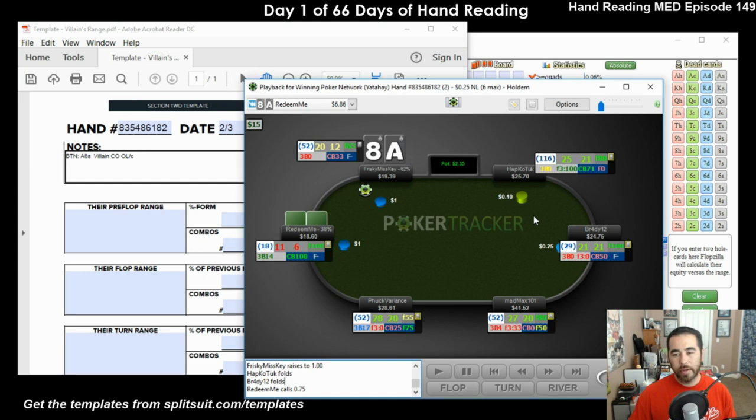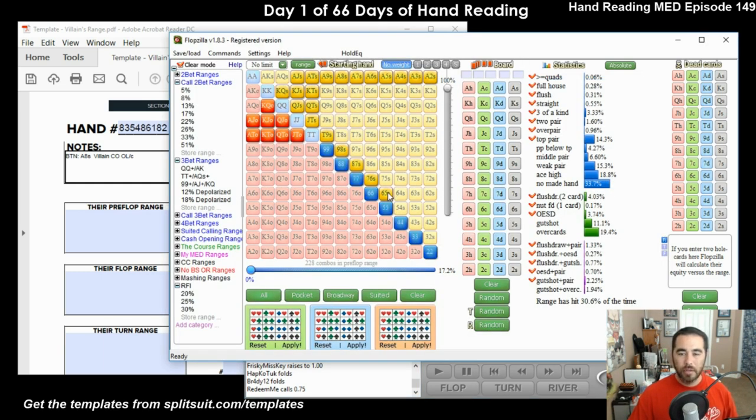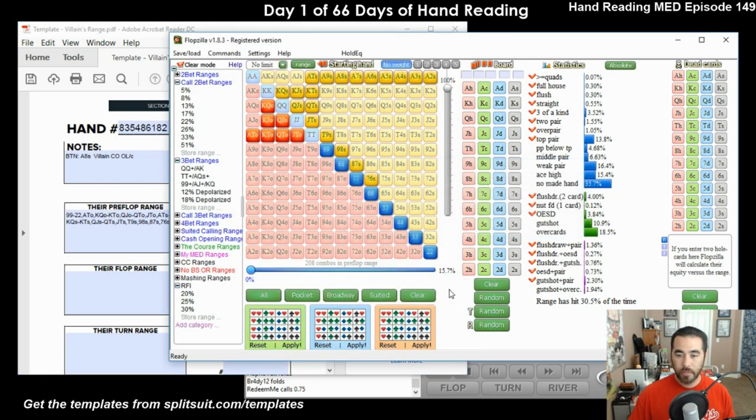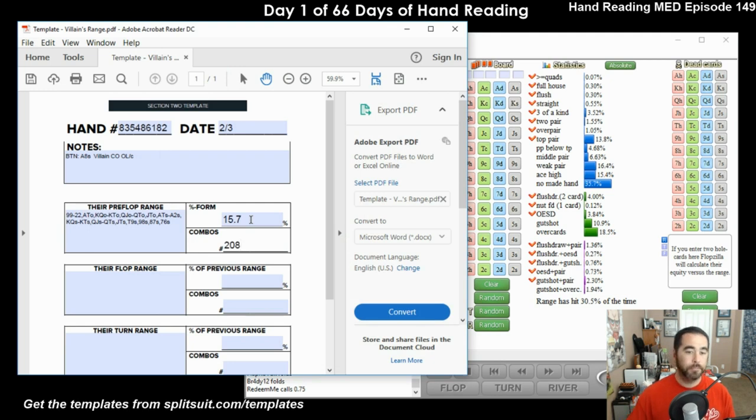He open limps and he calls - pretty nitty. Let's go 13-17% range. All pocket pairs - he's probably going to open nines or better. Tens or better he's definitely opening. Ace-queen opening instead of limping, ace-jack, ace-10 off - those are broadway cards. Is he calling down to 6-5 suited? Let's say 7-6 suited. Let's say all broadways except the best ones he's raising. The suited aces, because everybody likes playing suited aces. So 15.7% and 208 combos - that's his pre-flop range. I'll paste that right into the template.